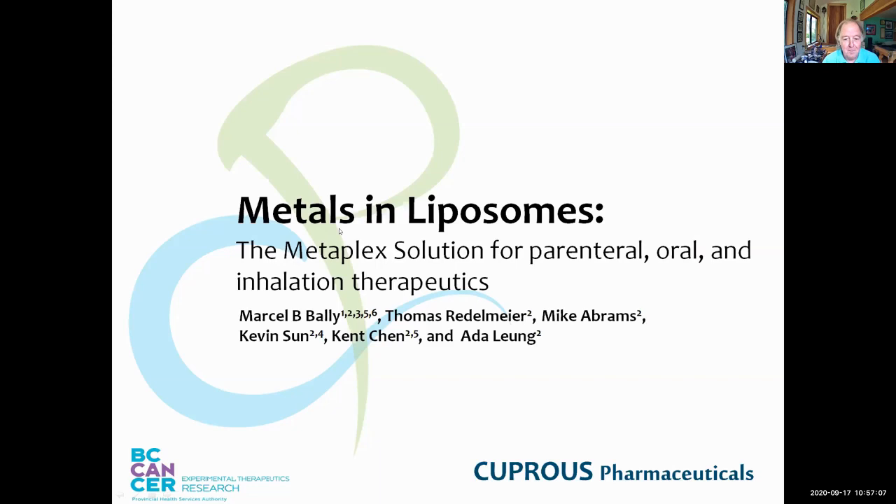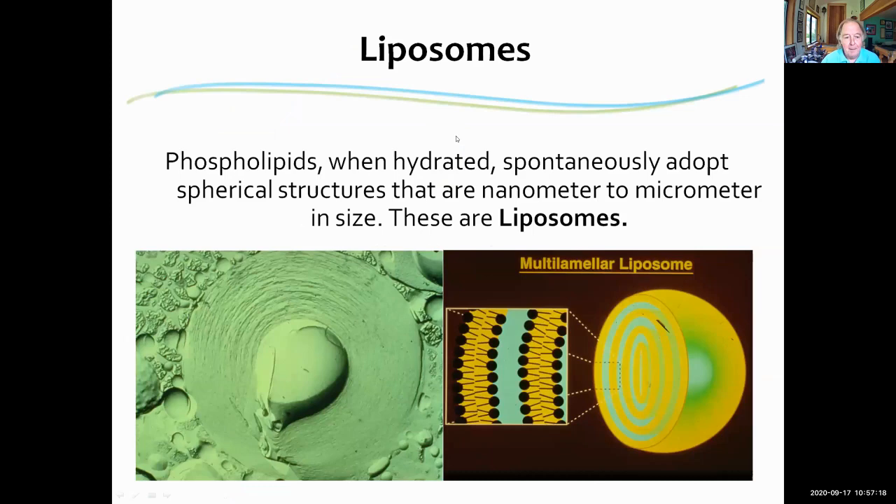I'm going to talk about metals and liposomes. Liposomes are phospholipids that are hydrated and they spontaneously adopt these spherical structures. When you first add water to the phospholipids they form multilamellar structures, which are interesting for understanding lipid behavior in the bilayer system, but are not very useful as pharmaceuticals.